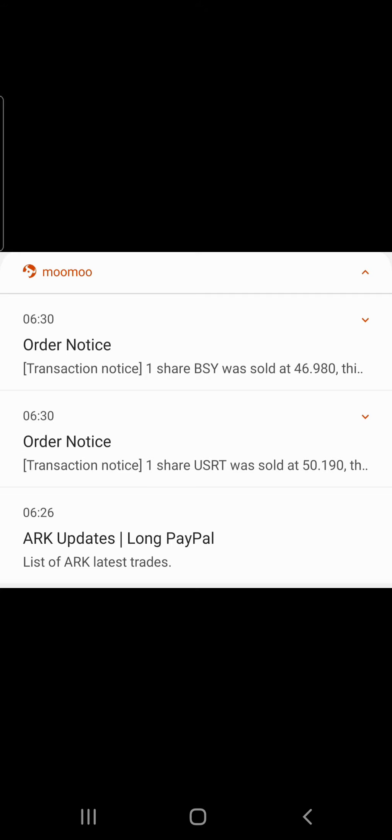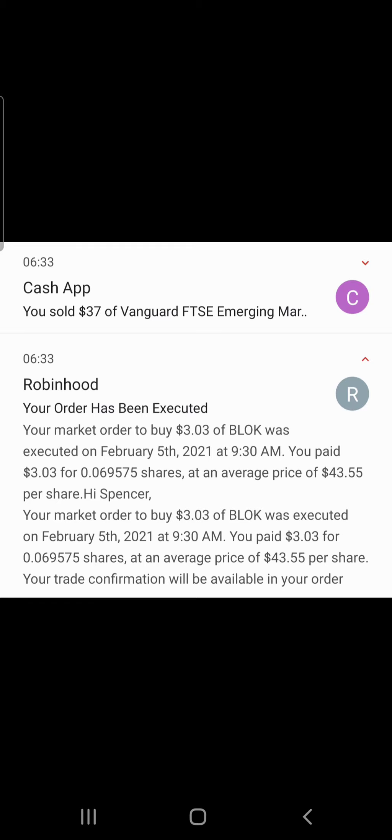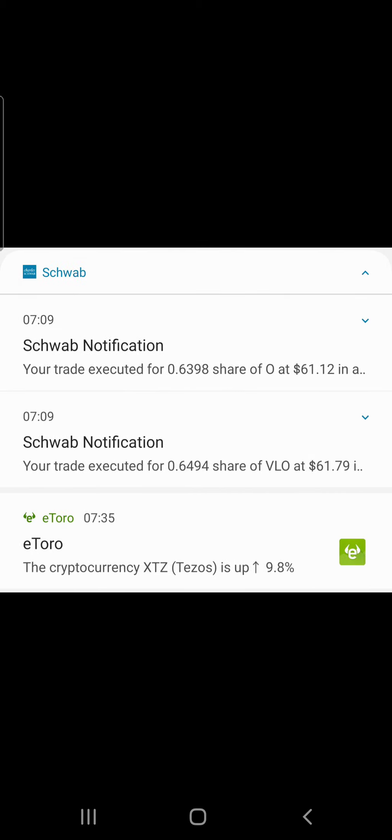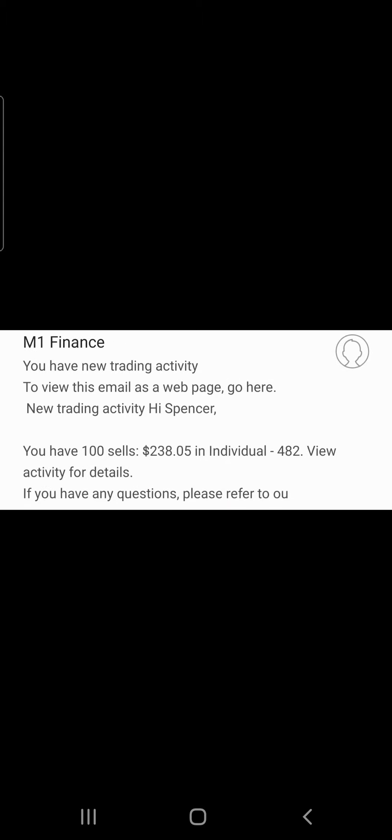We sold one share of BSY at $46.98 and one at $50.19. ARK Invest list updates included PayPal. In the Charles Schwab account, we traded a quarter share of eBay at $61.16 and one share of eBay. We sold 0.63 shares of Verizon at $55.18, 0.62 shares of General Mills at $56.75, 0.63 shares of Realty Income at $61.12, and 0.64 shares of VLO at $61.71.